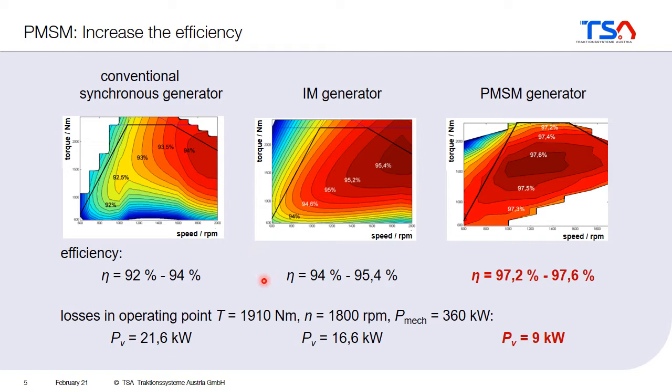You can see the difference even more clearly when you look at the losses. For the same operating point at 1800 rpm and 360 kilowatts mechanical input power, the electrically excited synchronous machine used as a generator has losses of approximately 20 kilowatts. When you use the induction machine at this operating point, the losses go down to approximately 16 kilowatts. But for the permanent magnet synchronous machine, the losses at this operating point are only 9 kilowatts — a huge difference compared to the other machines.